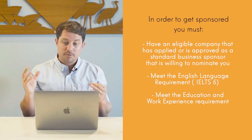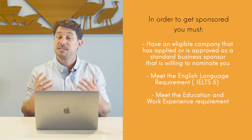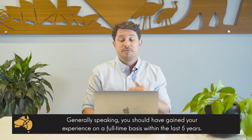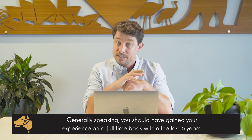The big requirement for the applicant is the education and the work experience requirement, and this is what we're going to get into. The work experience requirement: immigration states that they want you to have at least two years of work experience in your nominated occupation or a related field. Generally speaking, you should have gained the two years of experience on a full-time basis within the last five years.